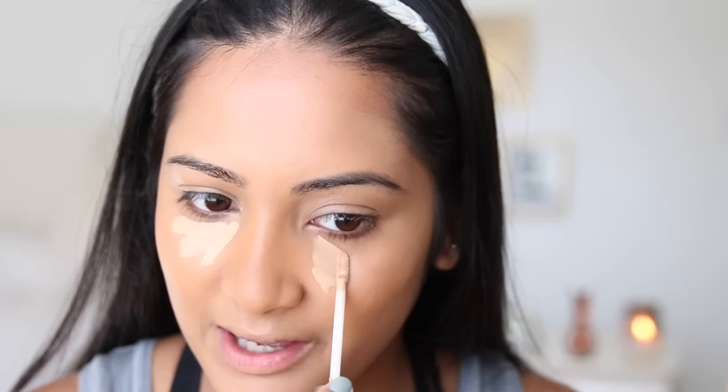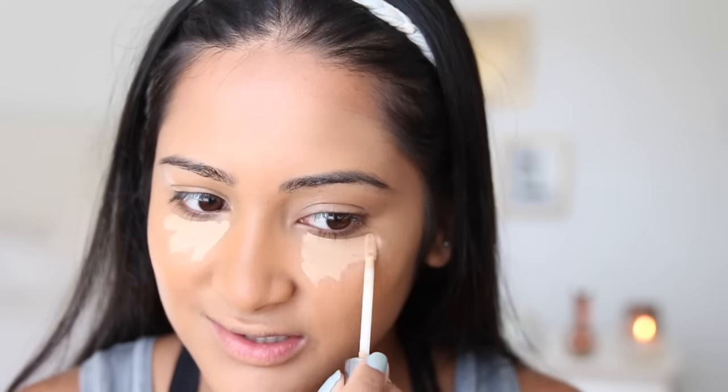Now we're going to move on to concealer slash highlighter. This is the Urban Decay Naked Skin concealer — it is the best concealer ever. If you don't have it and you've never tried it, please do yourself a favor and go to Sephora.